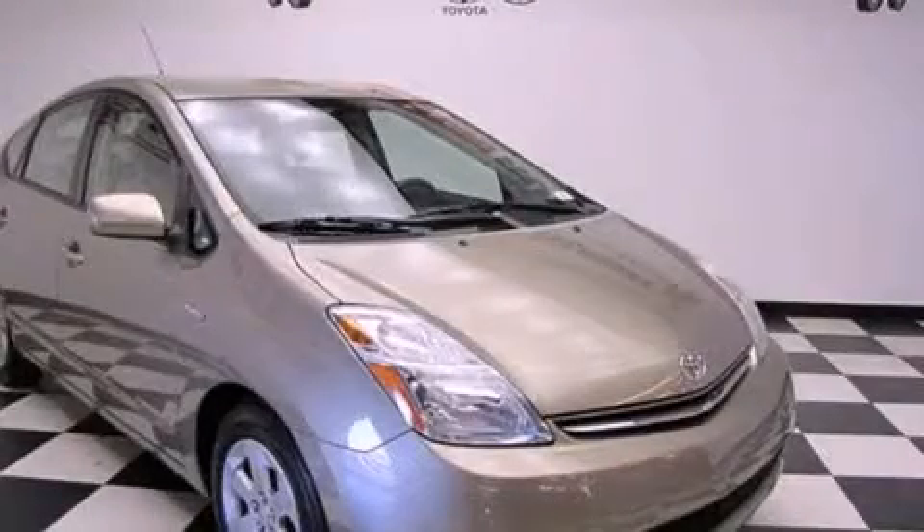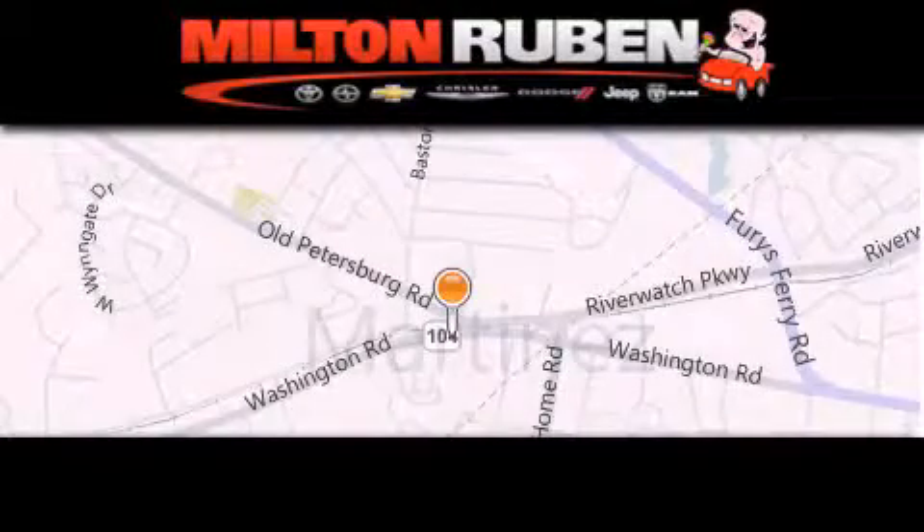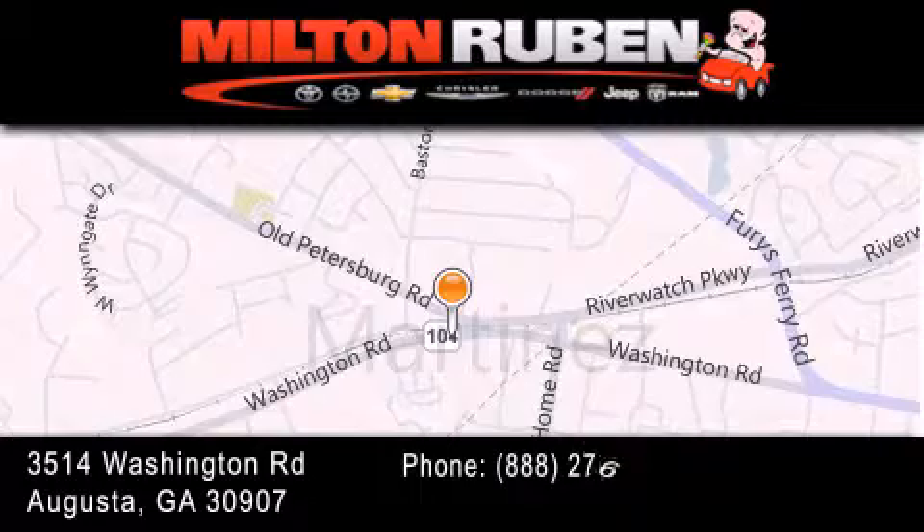Call or visit us right now and arrange your test drive today. Come experience the DriveTime advantage here at the Milton Rubin Superstore.